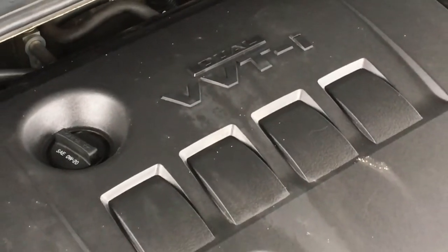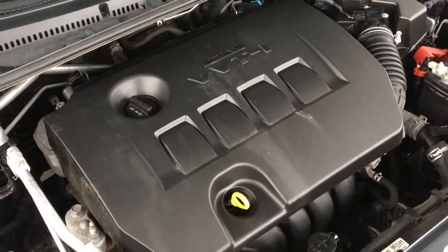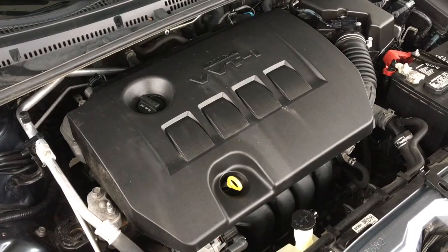The engine bay shows like new, and power comes from a fuel-efficient 1.8-liter inline four-cylinder engine mated to an automatic transmission and front-wheel drive.